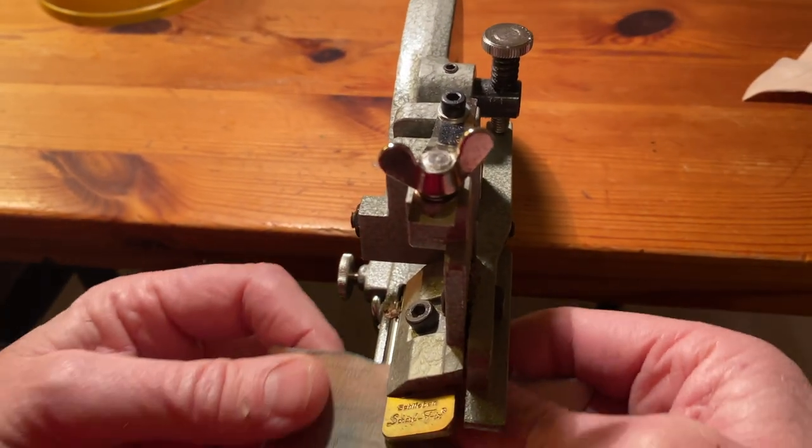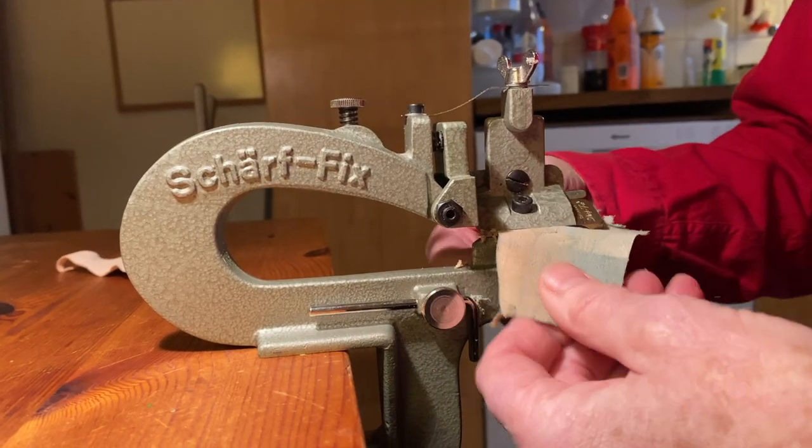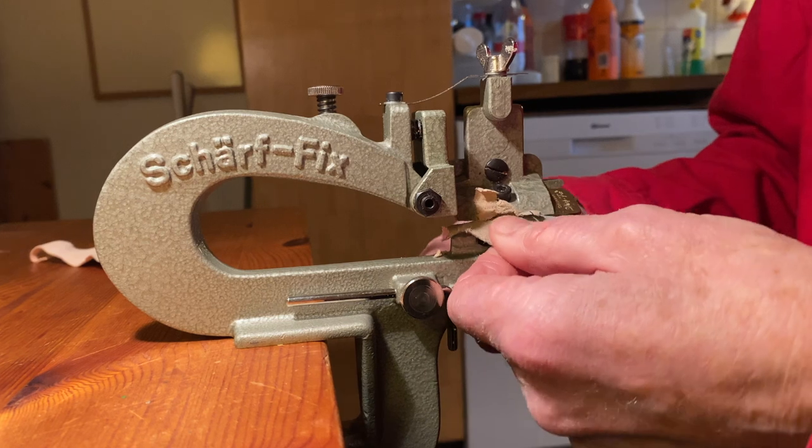I'll take a little bit of time, so I'll show you the tool that I want to have.